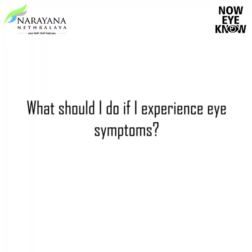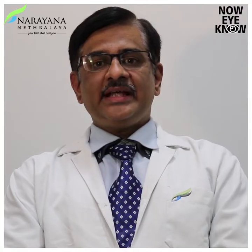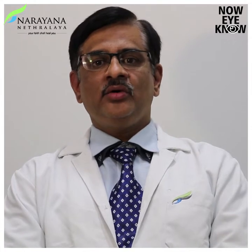Doctor, what should I do if I experience these eye symptoms? If you do experience eye symptoms, you should have an eye examination as early as possible, as these conditions can lead to either permanent damage or loss of vision.